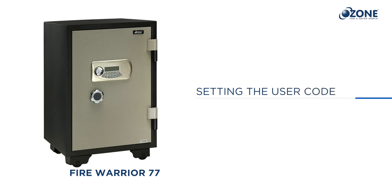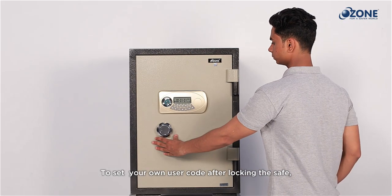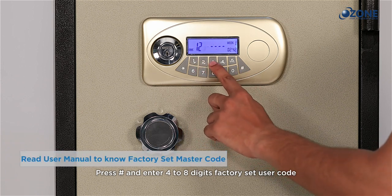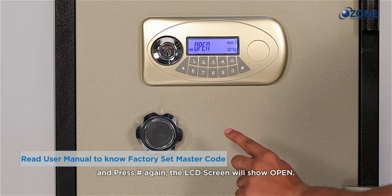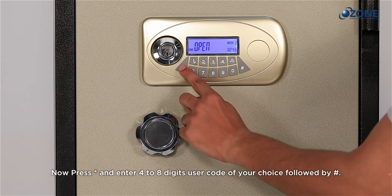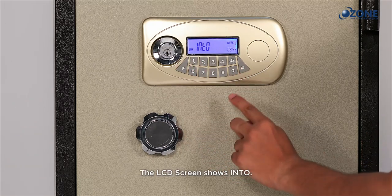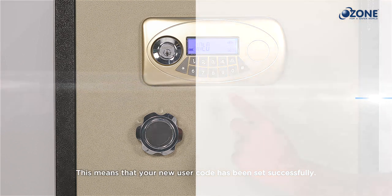To set your own user code, after locking the safe press hash and enter the four to eight digit factory set user code, then press hash again. The LCD screen will show 'open'. Now press star and enter your four to eight digit user code of your choice followed by hash. The LCD screen will show 'enter', confirming your new user code has been set successfully.